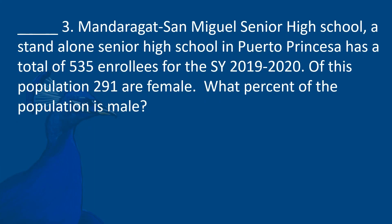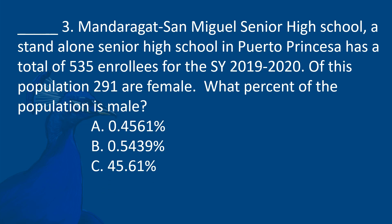Mandaragat San Miguel Senior High School, a standalone senior high school in Puerto Princesa, has a total of 535 enrollees for school year 2019-2020. Of this population, 291 are female. What percent of the population is male? A. 0.4561%. B. 0.5439%. C. 45.61%. D. 54.39%.